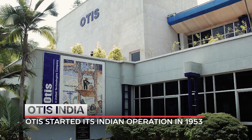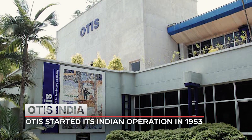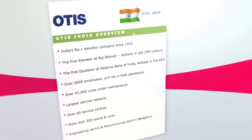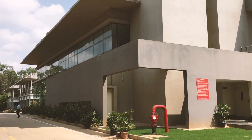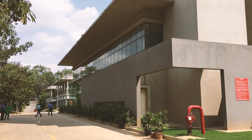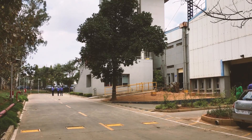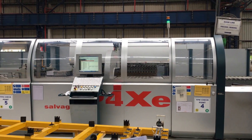Otis India, which is one of the oldest elevator companies to be present in India, is focusing on developing more local products suitable for Indian markets. At the Otis India factory in Jigni, Bengaluru, we try to find out what the company's future plans are and how the elevators are made.